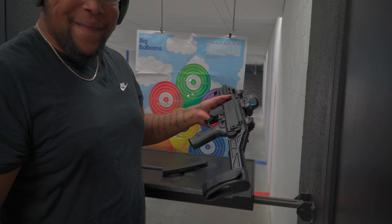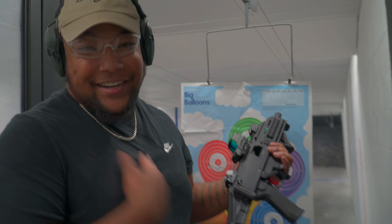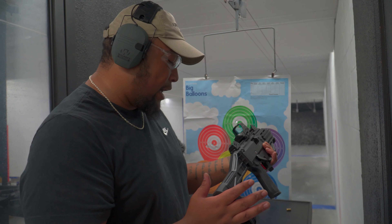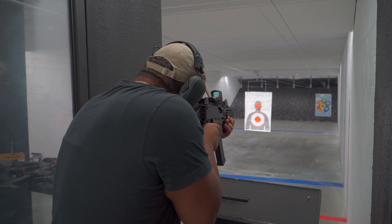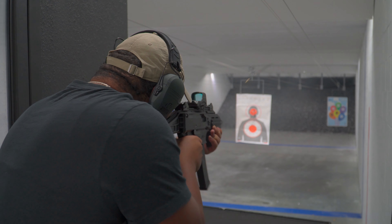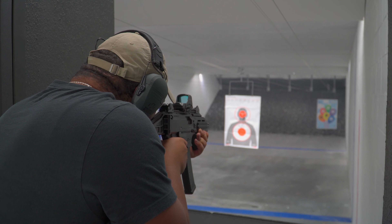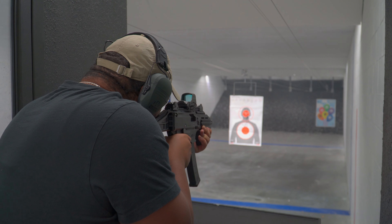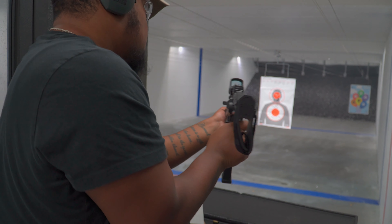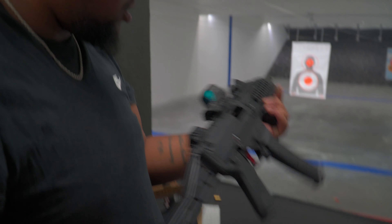I was hesitant about getting this because it doesn't have a stock. And to be honest, it's weird shooting something like this. But granted, it's a 9mm, so it's not too much of a kick, as y'all just saw. It does kind of weird me out. Now on Dre's gun though — this sucker right here — you already know. I don't even have to say anything, just look at it.